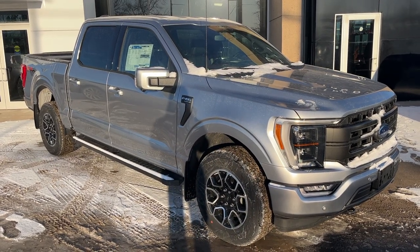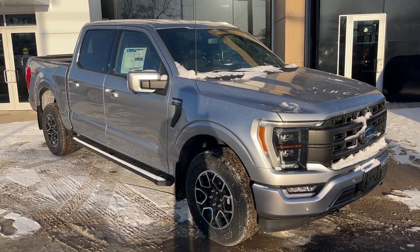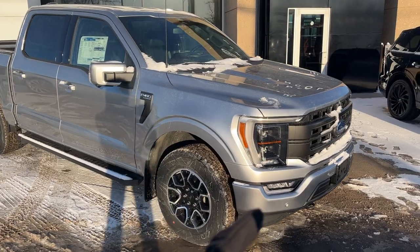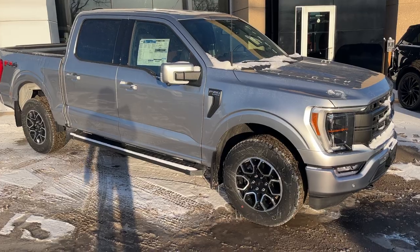2022 Ford F-150 in iconic silver metallic. This one is a Lariat 502A and it also has the Lariat sport appearance package, so you get that color match bumper and door handles — it's just a really sharp looking truck.